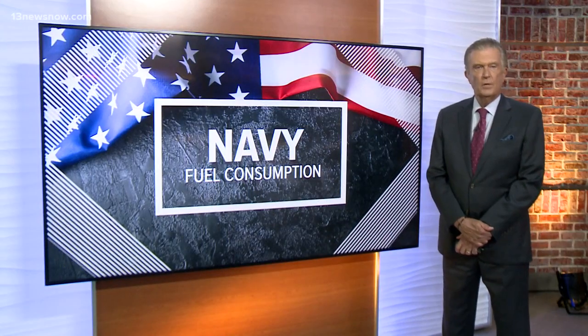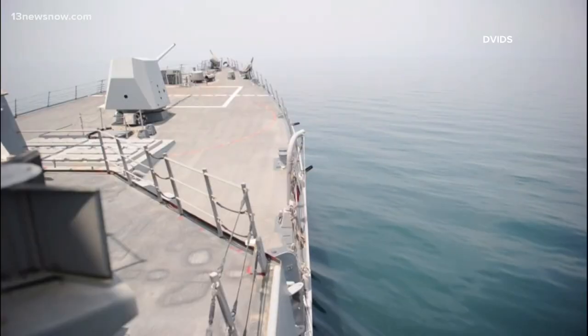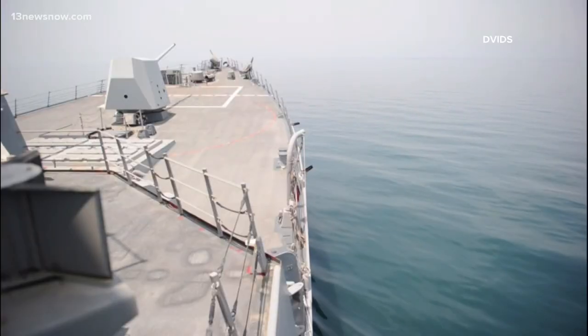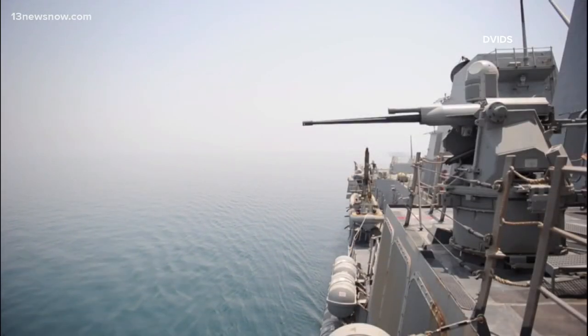The Navy has spent tens of millions of dollars in taxpayer money for a program that's not getting much use. In a new report, the Government Accountability Office looks at the Navy's effort to reduce fuel consumption on its Arleigh Burke-class guided missile destroyers.